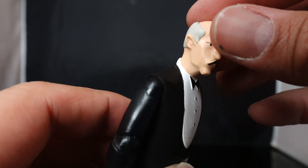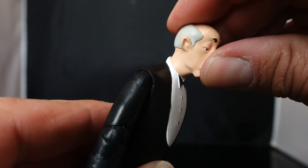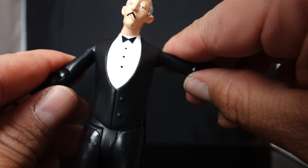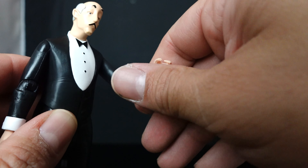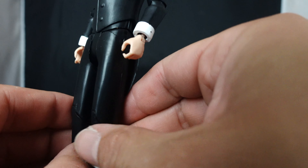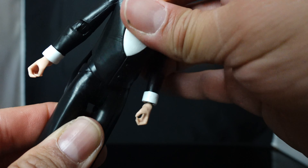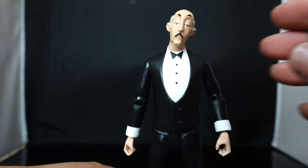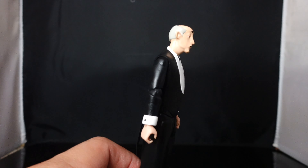In terms of articulation: the head sculpt can rotate, go up and down, and tilt side to side. The arms go in and out, forward and back, with a bend at the elbow, rotation in the lower arm, and the hand rotates and has a hinge. The legs go in and out, forward and back, with a bend at the knee, and the feet can rotate. They don't really go up and down, and I don't think he has any waist articulation — so kind of limited, but you're not really going to get Alfred into crazy poses anyway.